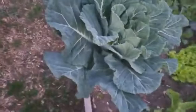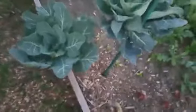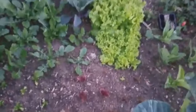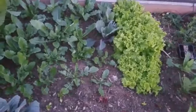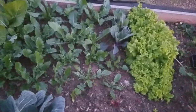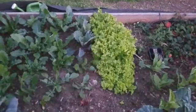Collard greens are doing really good, so I'm definitely going to start harvesting some and eating them. I think I have enough that it's sustainable - I can eat a lot of these and not have to go to the store. What if I did a 30-day challenge of just eating solely what's in the garden? I wonder what that would do to my health. Leave a comment if you want me to do that challenge.